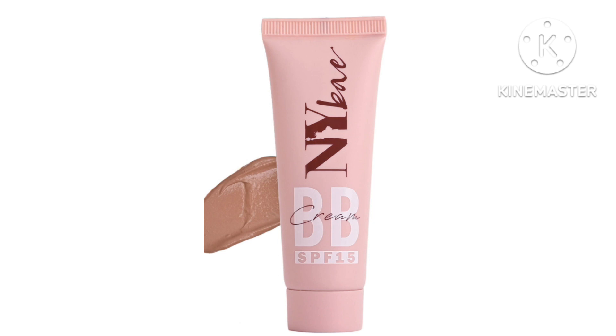I have already covered the first part of the NY BB cream. If you haven't seen it, check the link in the description box. This is the second part of the shade guide. I will tell you about it without wasting time. Let's start.